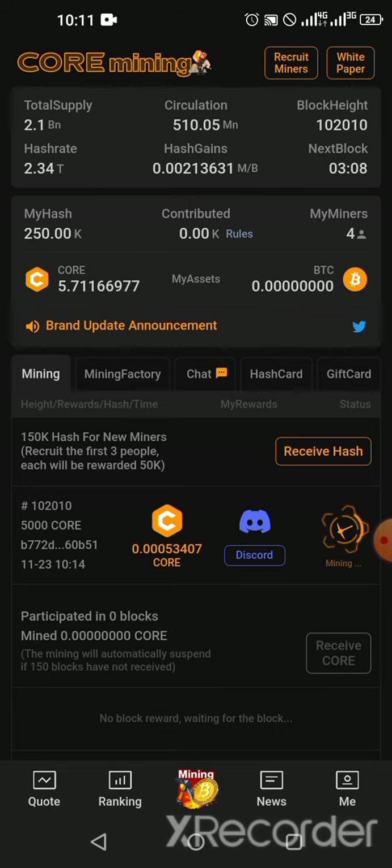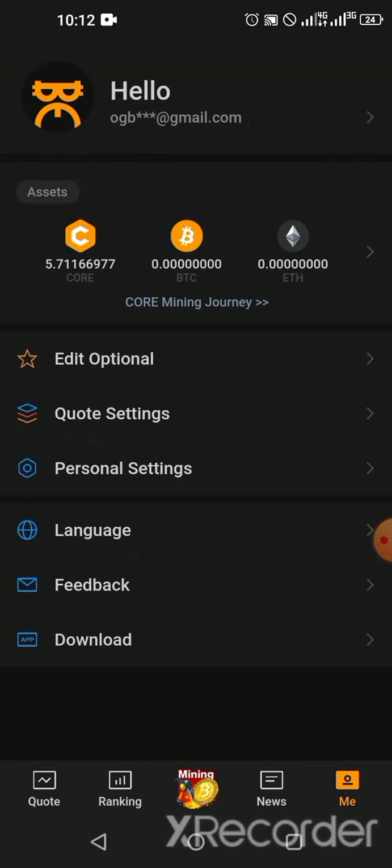Receive your Core maybe once or twice a day — once in the morning and once in the evening. Also refer friends, because the more you refer, the more your hash rate increases. My current mining rate is 0.0053 because some of my miners are not active or have reached the maximum Core block without receiving. This is another chance for us in cryptocurrency for those who missed out when Bitcoin was early. Please do not miss out.